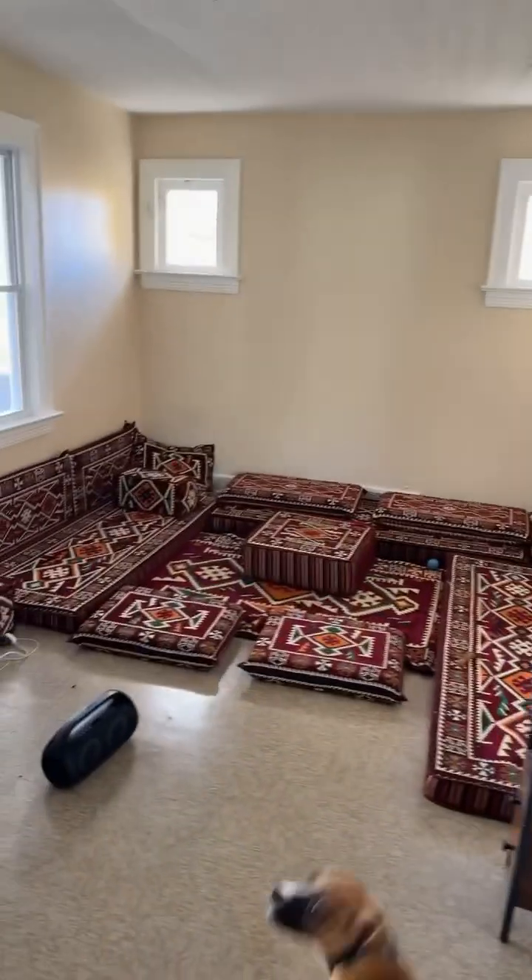This is the living room right here. This is where I'm gonna put my TV. This is the balcony.